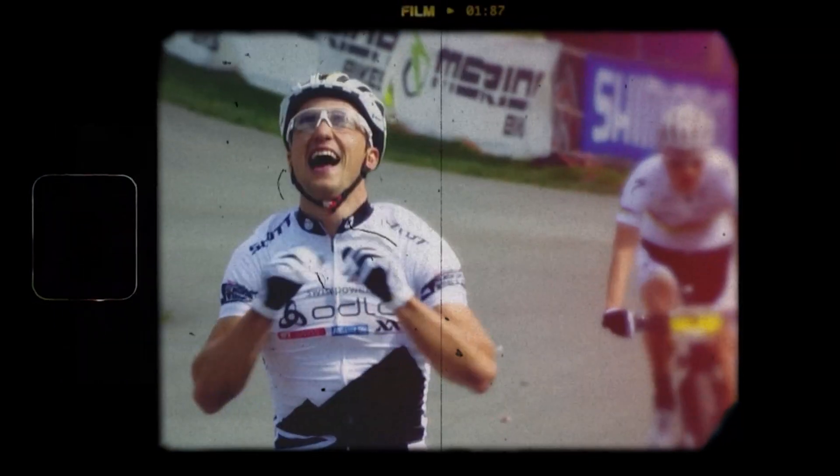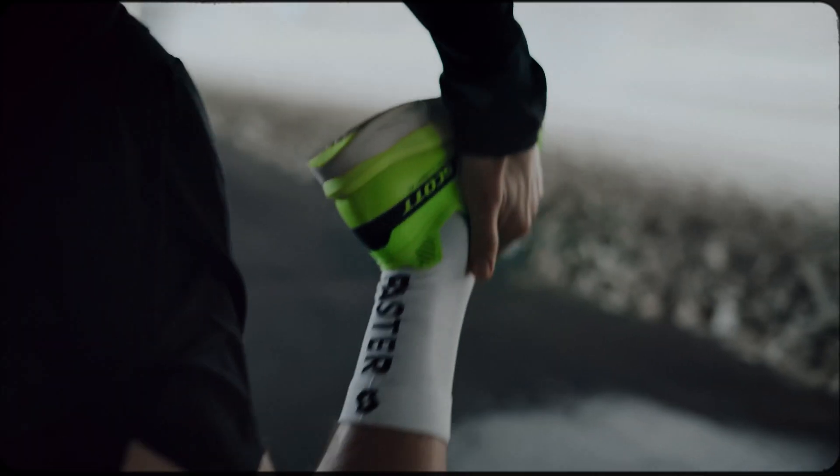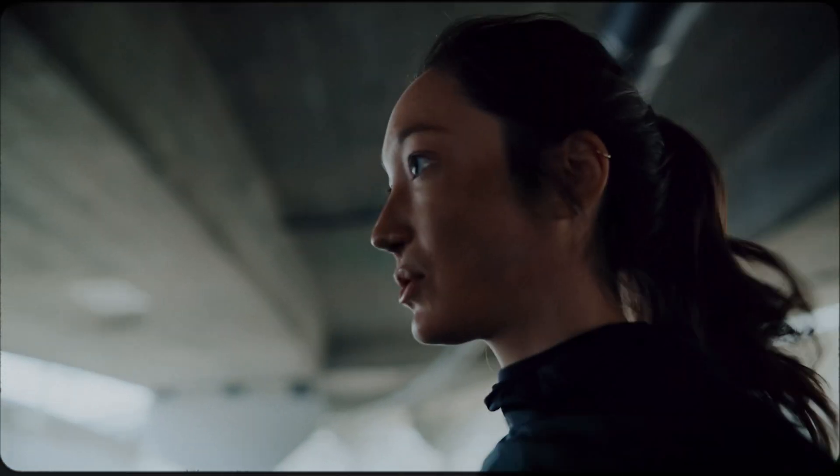We knew we wanted to re-enter the road market with something big. We have all this heritage and expertise at Scott with carbon. We'd already applied it successfully in 2007 when we launched the Makani Road Shoe, which was our first carbon plated shoe to aid all types of runners. We had the concept and the knowledge but we just had to wait for the technology to catch up.